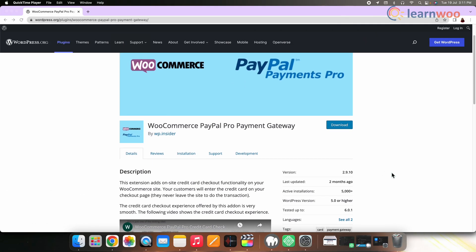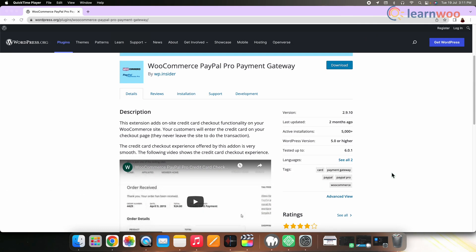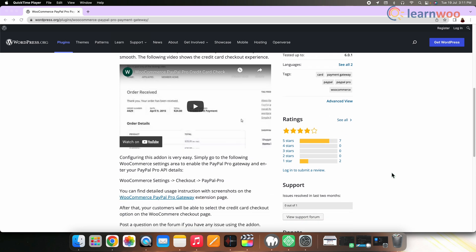Next we have WooCommerce PayPal Pro. PayPal Pro, unlike the PayPal Standard, allows customers to complete the purchase without leaving your website. It is available in UK, US and Canada, but you'll need a PayPal merchant account to use it.